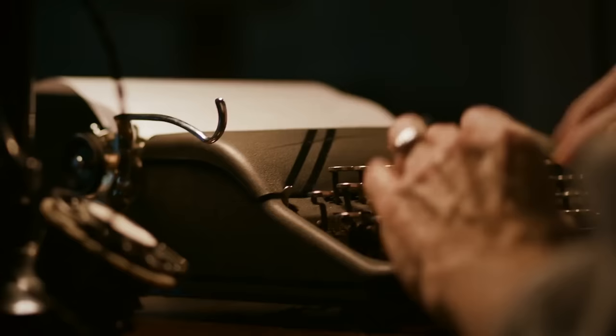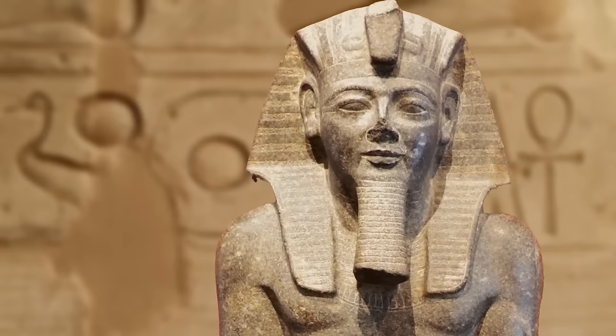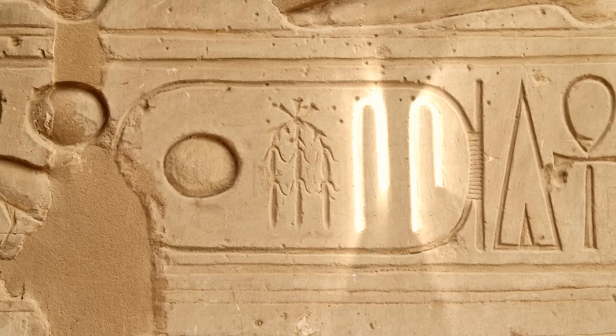Champollion picked up where Young left off. He knew Coptic, so the Frenchman was able to determine what many other hieroglyphs sounded like. The Eureka moment came while he was studying a cartouche from a site dedicated to Ramses II. It had four symbols — the last two were the same, which he determined was the sound S. The first symbol was the sun, which is 'Ra' or 'Re' in Coptic. So the cartouche read 'Ra-something-S-S.'